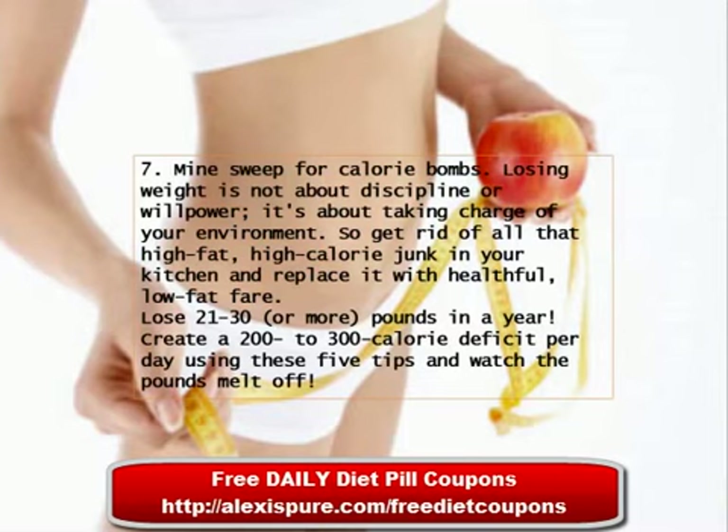To lose 21 to 30 or more pounds a year, create a 200 to 300 calorie deficit per day using these five tips and watch the pounds melt off.